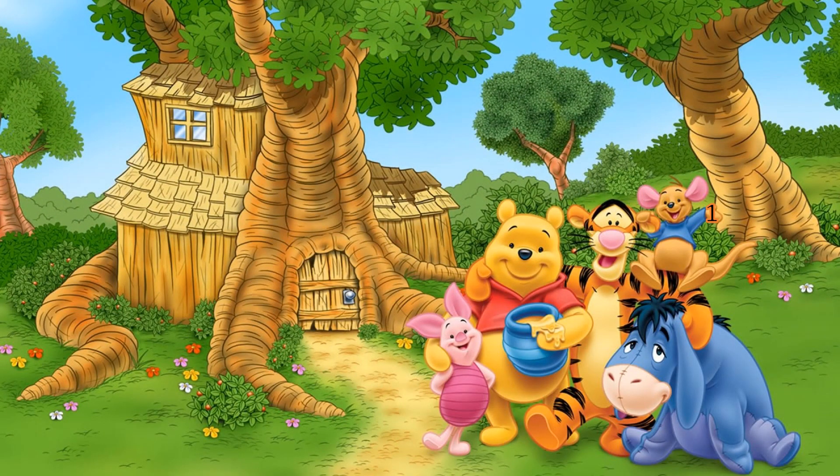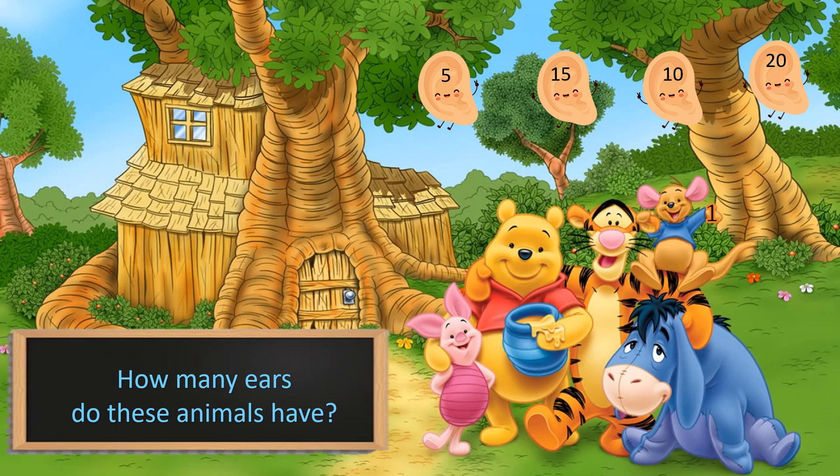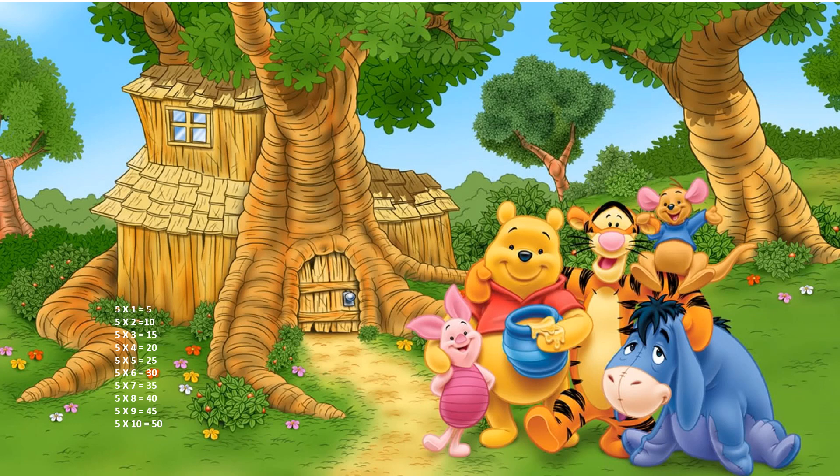Who likes these animals? Do you know where they live? The question is: how many ears do these animals have? The options are 5, 15, 10 and 20. Your time starts now. Time's up. And the correct answer is 10.